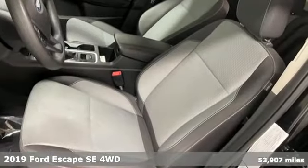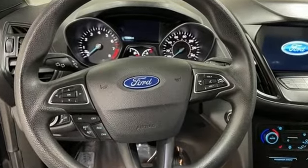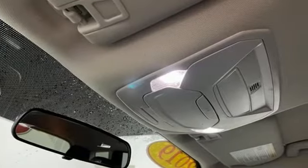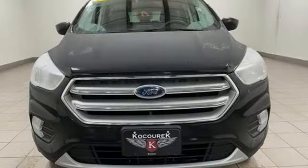EcoBoost engine, dual zone climate control, Bluetooth streaming audio, front heated bucket seats, AppLink Apple CarPlay and Android Auto, sync voice activation, active grille shutters, FordPass Connect Wi-Fi hotspot, and automatic transmission.